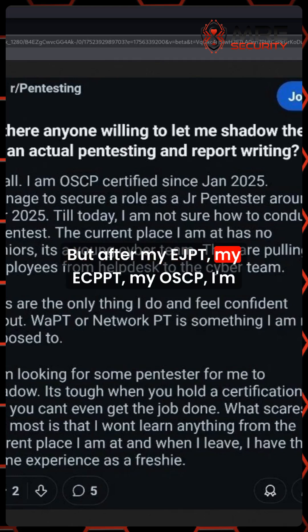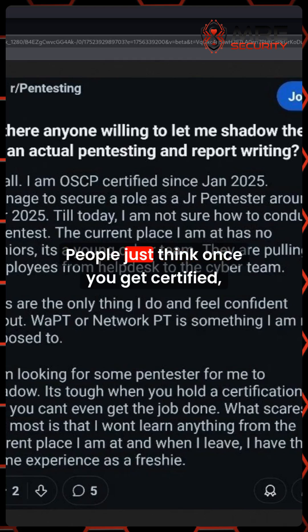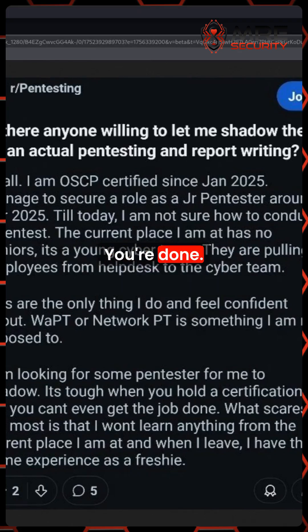But after my EJPT, my ECPPT, my OSCP, I'm still doing training. People just think once you get certified, you're done. That's only the beginning — getting certified is the beginning.